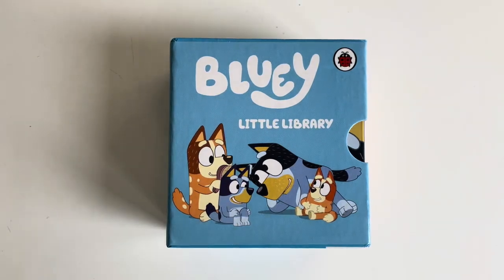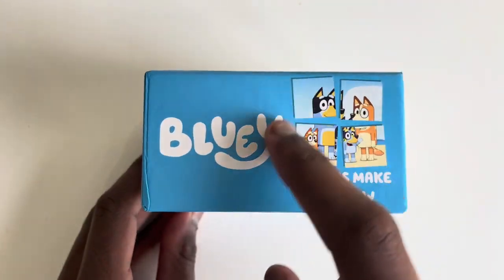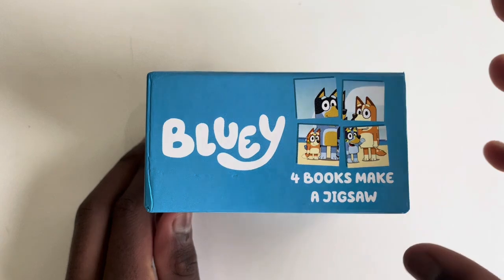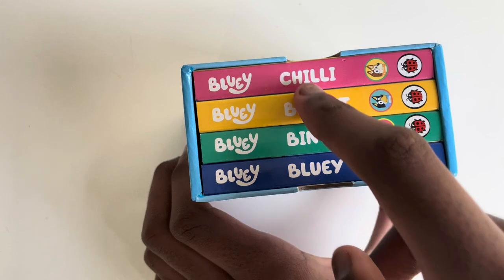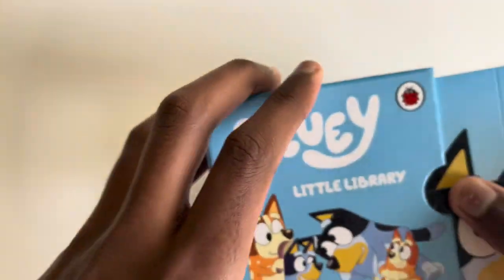Today we are going to read Bluey Little Library with an amazing four books jigsaw puzzle that we will be solving at the end, so don't leave us now. And of course there's one book for each of your favourite characters. Let's start off with Bluey shall we?